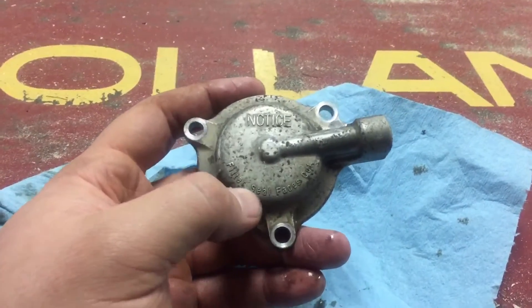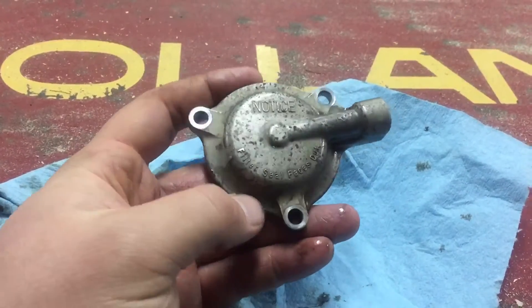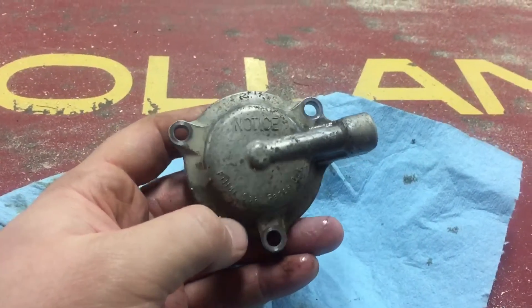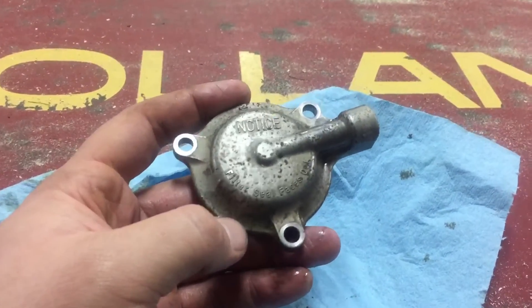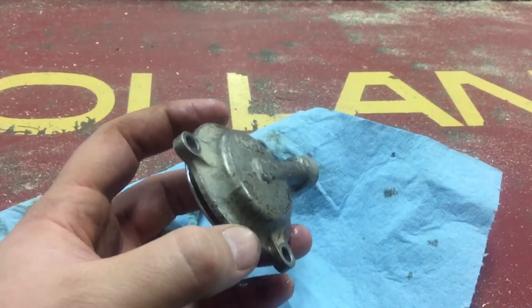Honda felt that that was a problem, or they recognized it, and this is their solution. Good job Honda, I guess — although it's not really their fault because their own filters had marks on them before. Anyway, just a quick update guys, thanks for watching, please comment, rate, and subscribe.